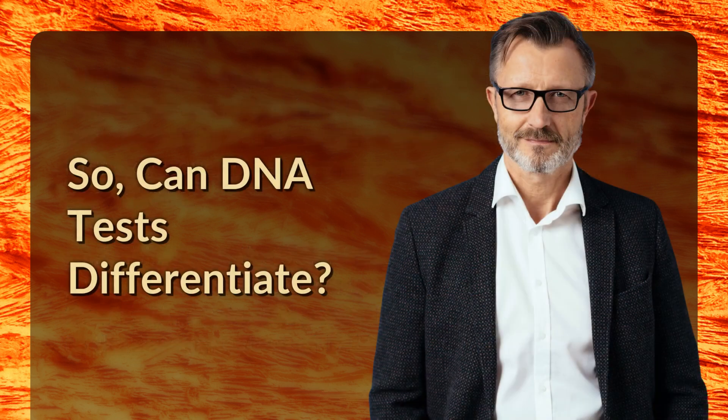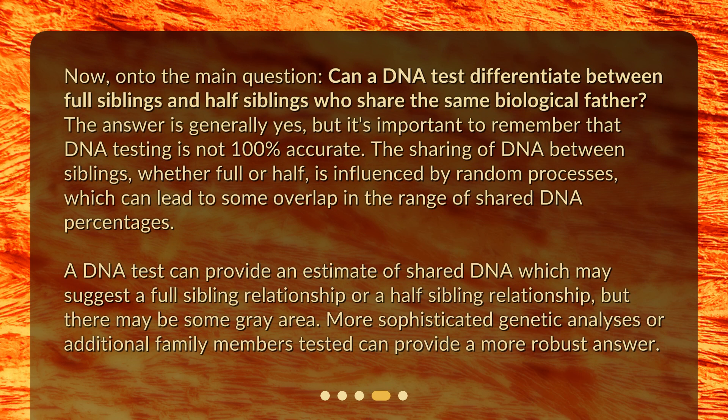So, can DNA tests differentiate? Can a DNA test differentiate between full siblings and half siblings who share the same biological father? The answer is generally yes, but it's important to remember that DNA testing is not 100% accurate.